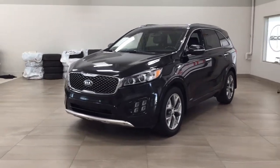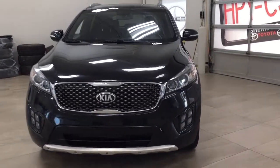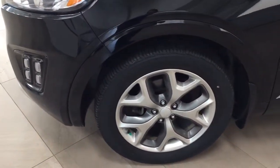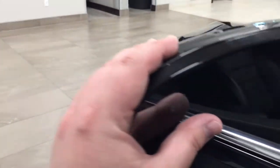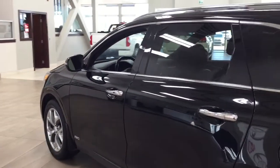A couple of the exterior features you'll see on this SX include its daytime running lights, and taking a closer look on the side you'll see your 19-inch aluminum alloy wheels. You also have your integrated signal lamps as well as your foldable mirrors. Taking a look on the inside of the mirror you'll see your blind spot monitoring indicator, which will light up when there's another vehicle right beside you. The color we're looking at today is black.